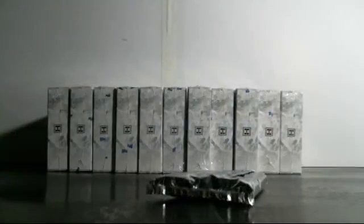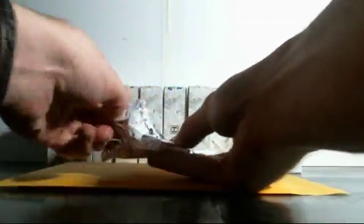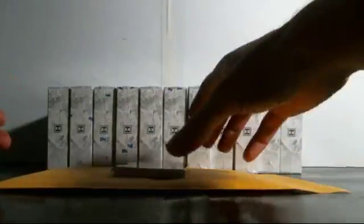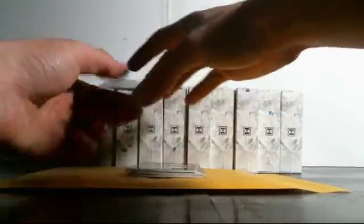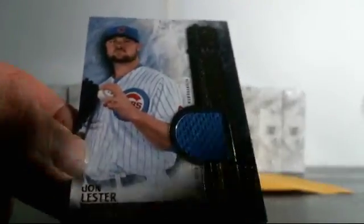Box one is empty. Oh, I forgot I pulled out my special little soft pillowcase to keep them on. Oh, we got a thicky — four cards right off the bat! We got dual relics guys, starting us off: John Lester relic numbered to 299 for the Cubs.